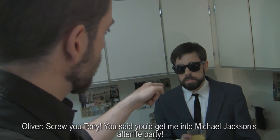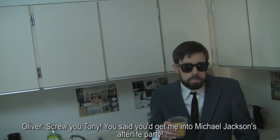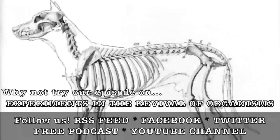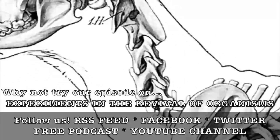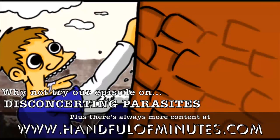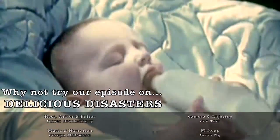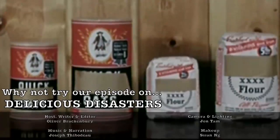Anyways, I'm gonna go get a snack from the kitchen before we do the next one. And oh, don't worry about Oliver — we'll scoop what's left of him into a little cup and put him in front of a camera for next week.